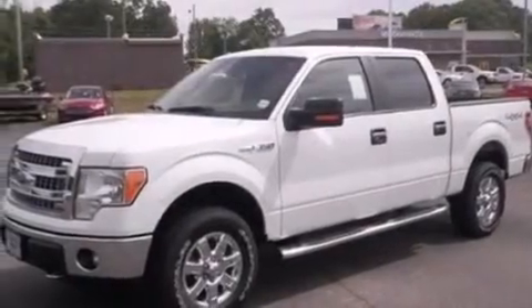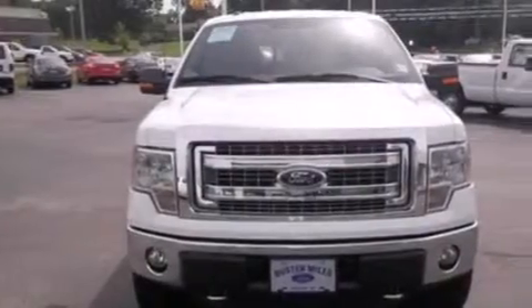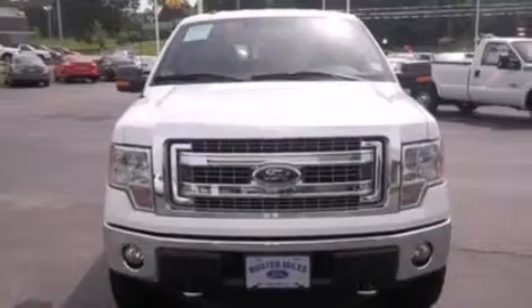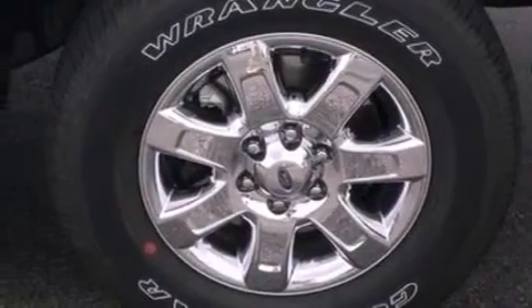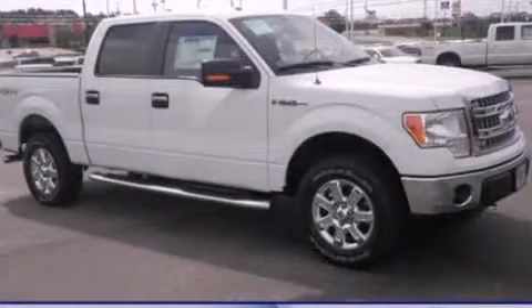The following features are included: air conditioning, side curtain airbags, tinted glass, dusk sensing headlights, door reinforcement beams, and an auxiliary power outlet. Stop by today and test drive this automobile for yourself.